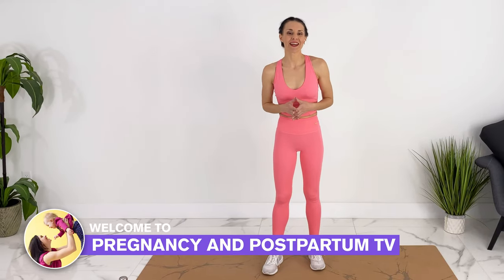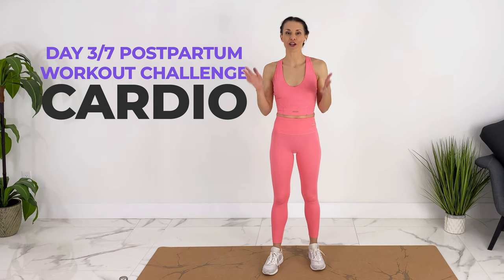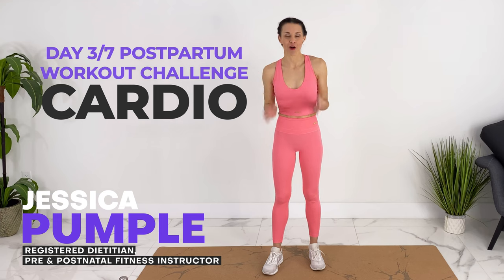Welcome to Pregnancy and Postpartum TV. Today we're doing day three of the Postpartum Workout Challenge. We're doing a cardio blast. It's short, it's under 15 minutes, but we are really going to go for it and this can be a really challenging workout that is really effective.